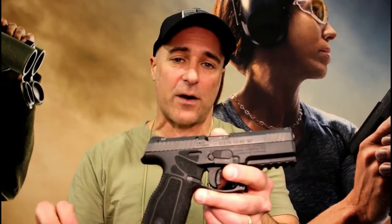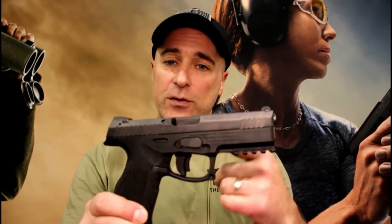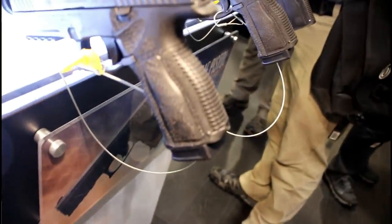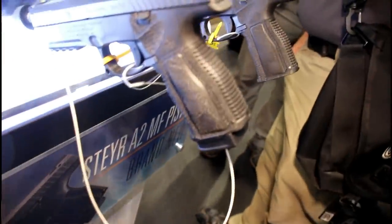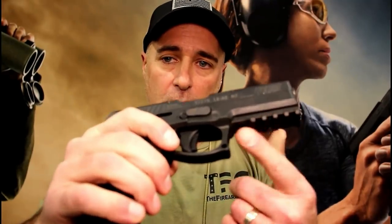The Steyr A2MF — the one complaint with the Steyr was the grip; it didn't have aggressive texturing. They changed all that: they added additional backstraps, interchangeable side panels, and made the grip very textured. They also worked hard on getting aftermarket support, so if you don't like the trapezoidal sights you can change those out. The mechanics and trigger are the same, which is good because there were no problems there — it's just that the grip was revised, and they did a great job.